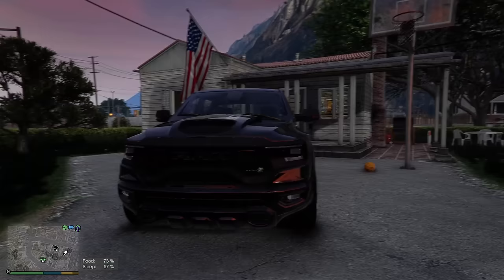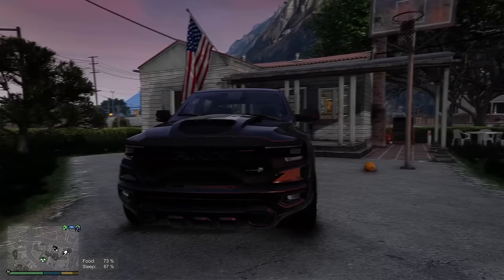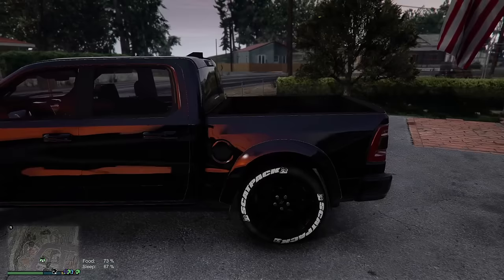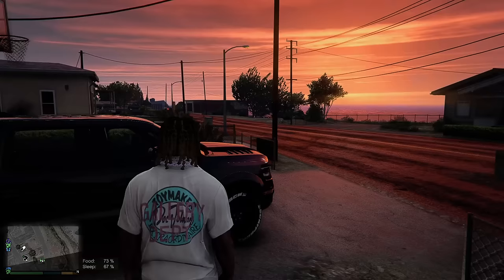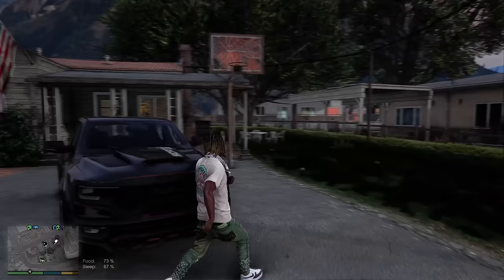This is the RAM TRX Scat Pack - I like the wheels on there, they got the Scat Pack on the wheels. Yes sir, another rental. This is gonna be linked in the description for you guys to go check it out yourself. We got the pipes coming out the back, so yeah we own it this episode.